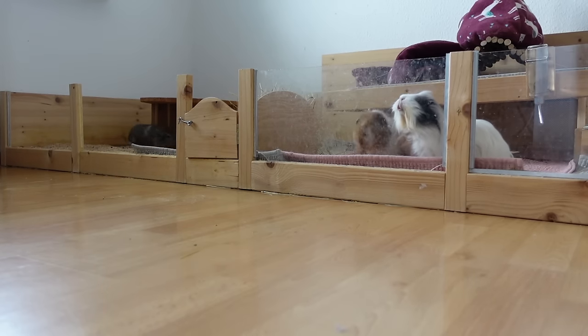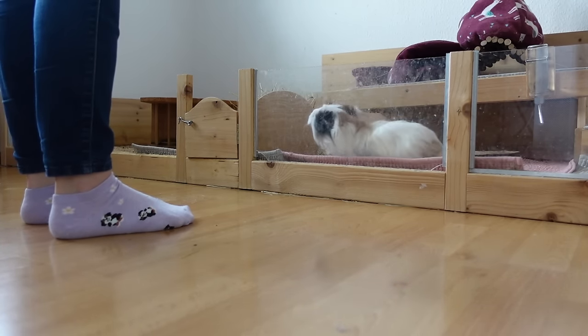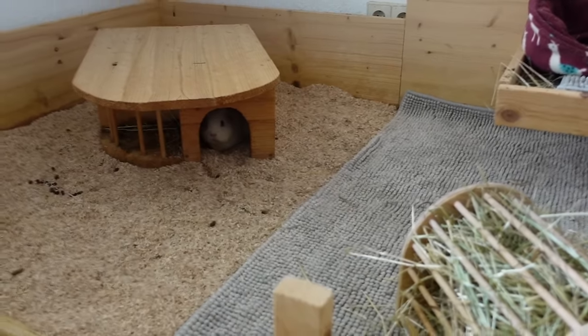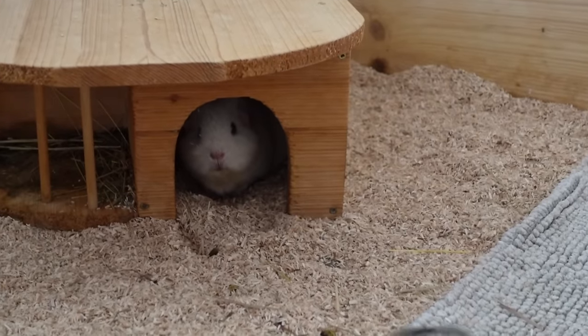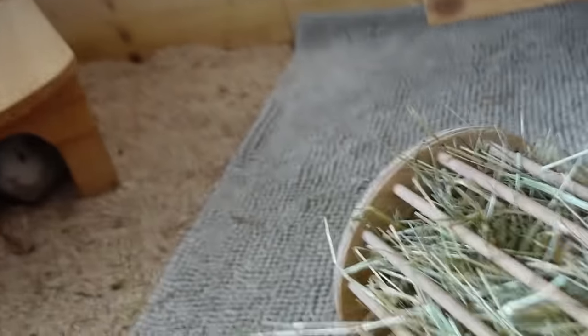Good morning, piggies! Wakey wakey! Hi Lumi! Do you know what your morning peace is like? Everyone's getting really excited, and then there's Lumi.